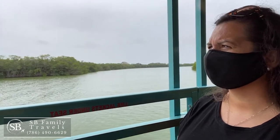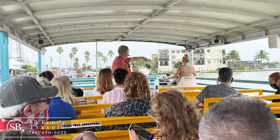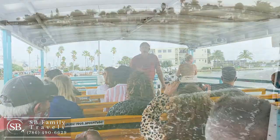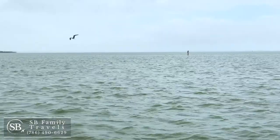Cocoa Beach is a barrier island on the east coast of Florida. Between the mainland and the island is the Banana River, with a bunch of islands that are nature preserves. From a boat you can really see a lot of the local wildlife on this river. We were able to spot many local birds like herons, anhingas, cormorants, and ospreys.